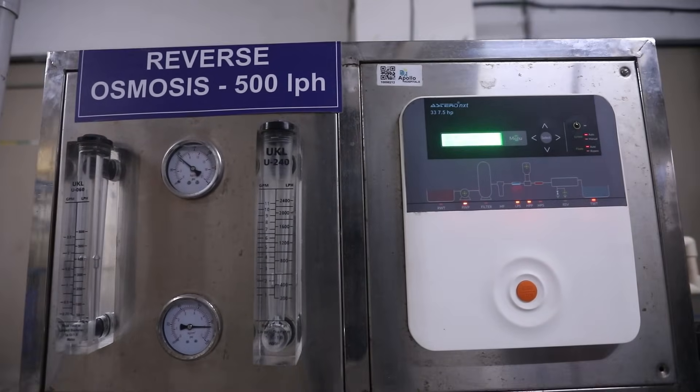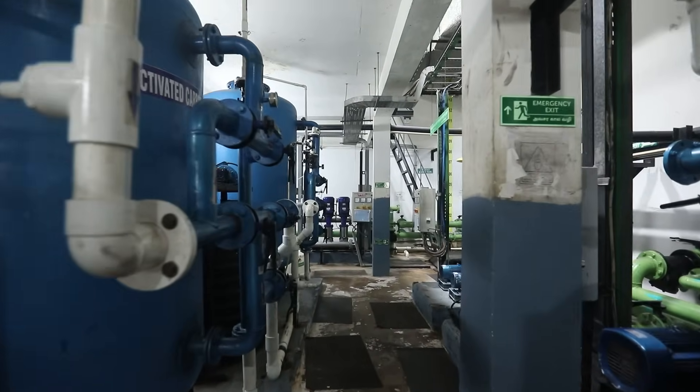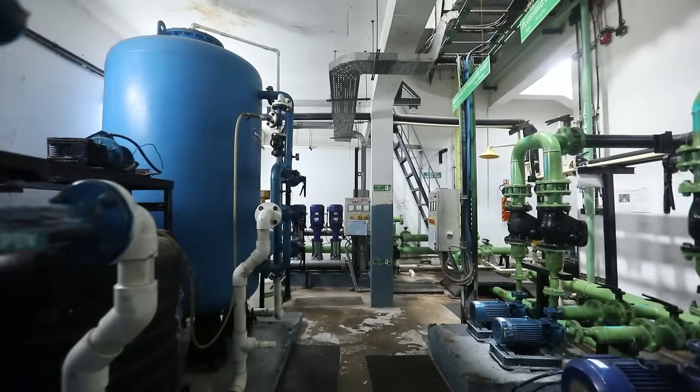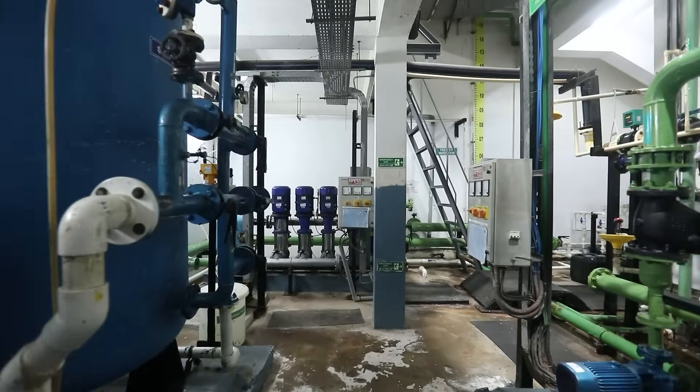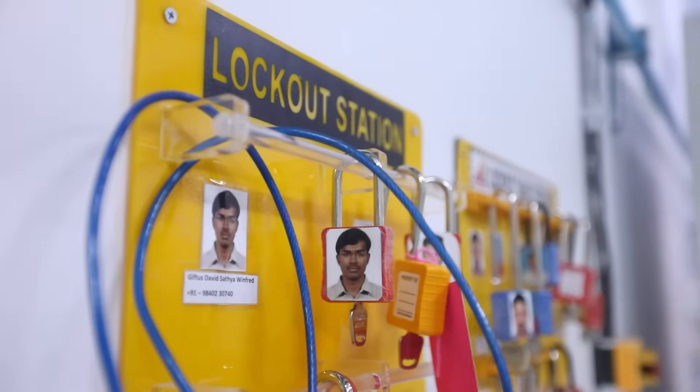Moreover, our specialized effluent treatment plant meticulously manages 9,000 litres each day, upholding stringent water quality standards in critical areas like operating theatres and laboratories.